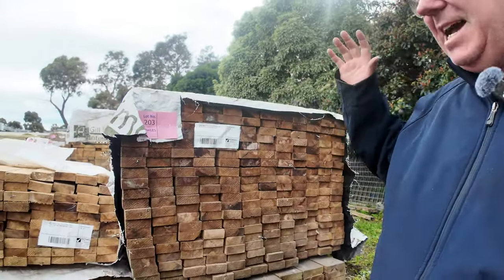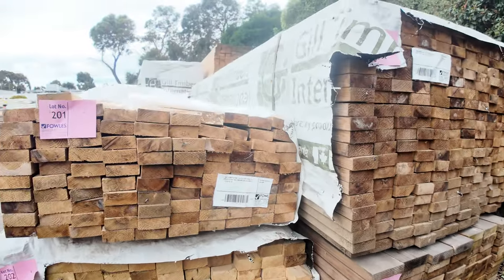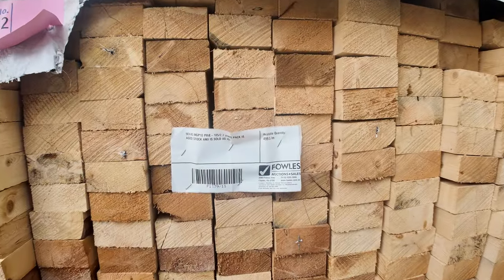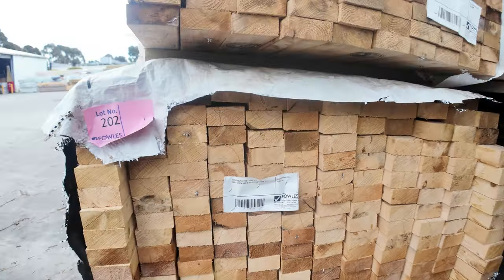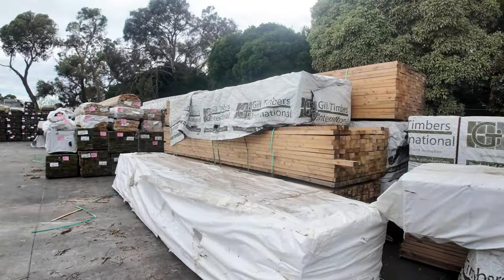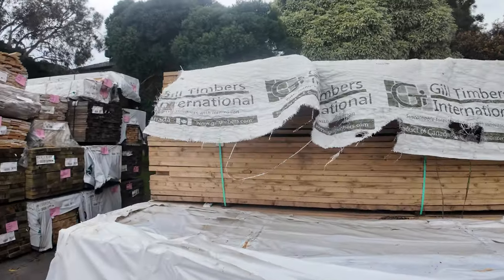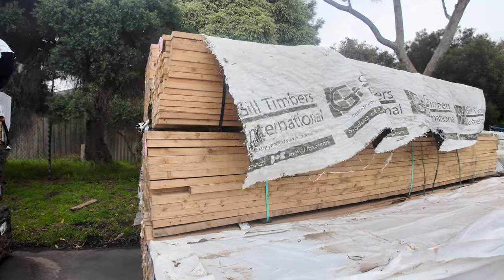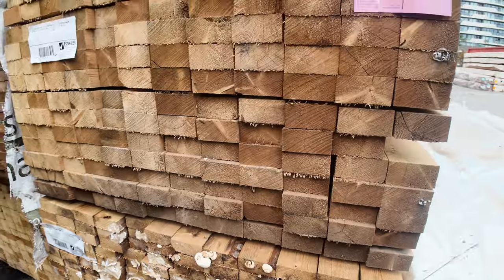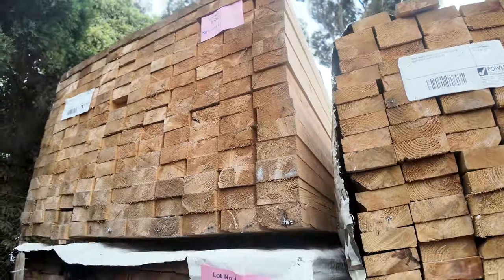Starting down toward the back of the yard here, guys — got a bit of clearance MGP10 aged stock. So some 90x35, there's some 140x35, there's some 90x45, also sort of stud lengths. We've also got some longer packs as well, all to clear this aged stock. We've got 270 loads of this stuff to get through.